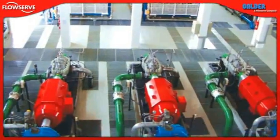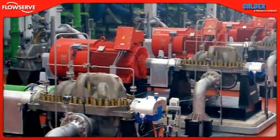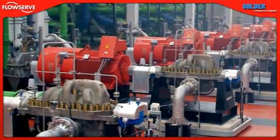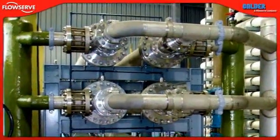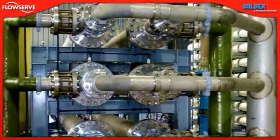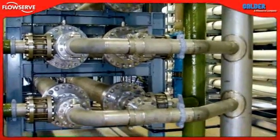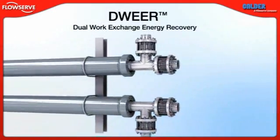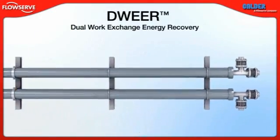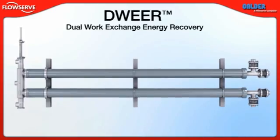Having equipped desalination plants for more than half a century, FlowServe understands that energy is the largest operating cost in any RO facility and that energy recovery devices, like the Calder Dual Work Exchange Energy Recovery System, or DWIR, are critical to making the process cost-effective. The DWIR is one of the most efficient energy recovery systems developed to date and is installed in many of the world's largest RO plants.